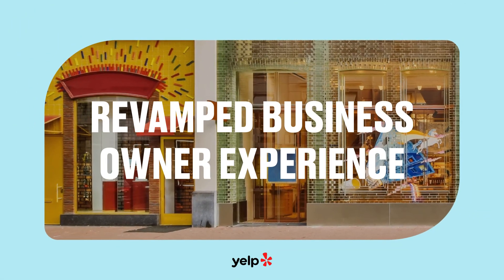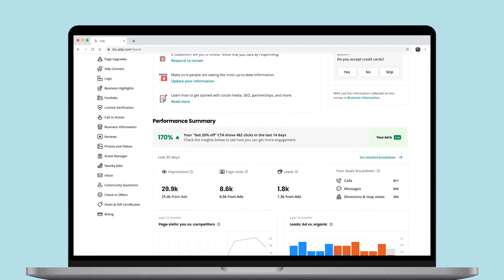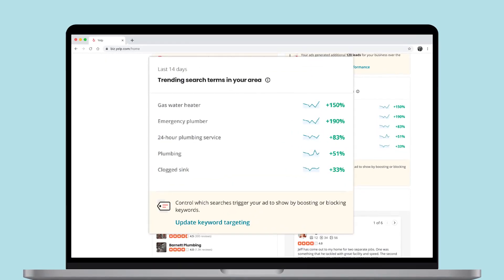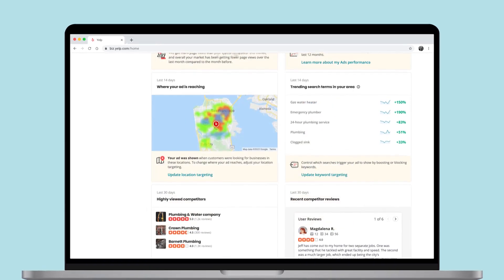For business owners, a redesigned homepage in your Yelp for Business account brings you valuable information like performance and market data, as well as competitive insights you can act on to help you better stand out and drive deeper engagement with your customers on Yelp.